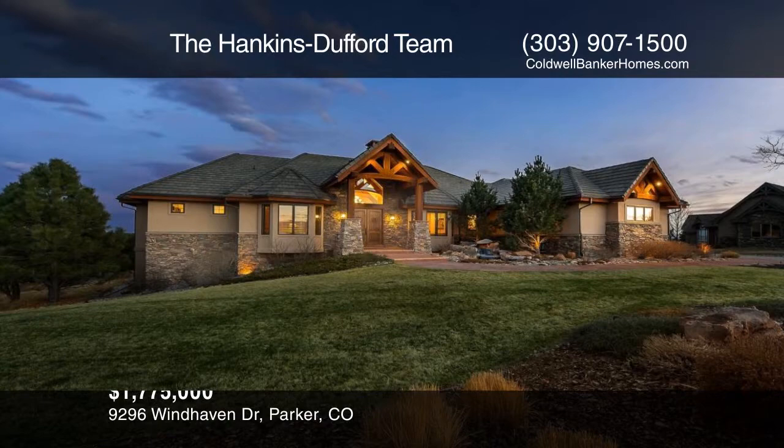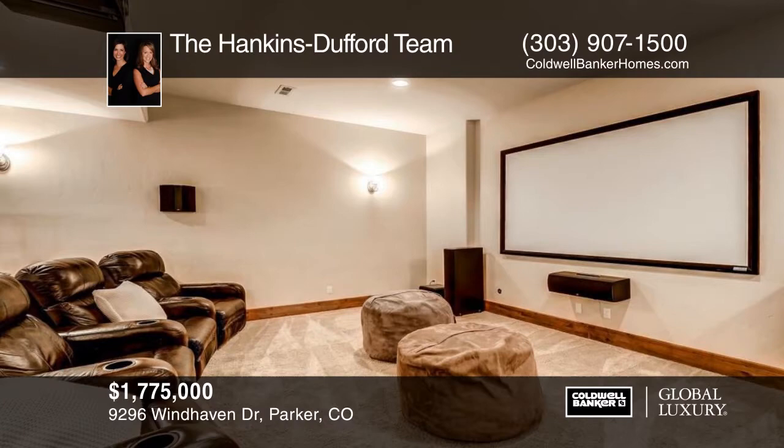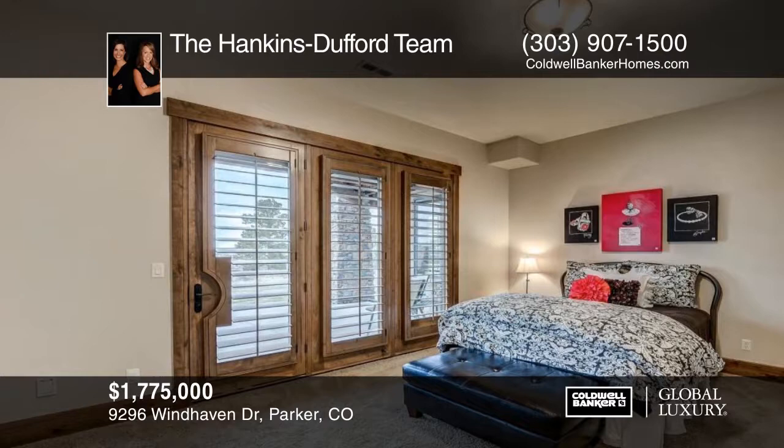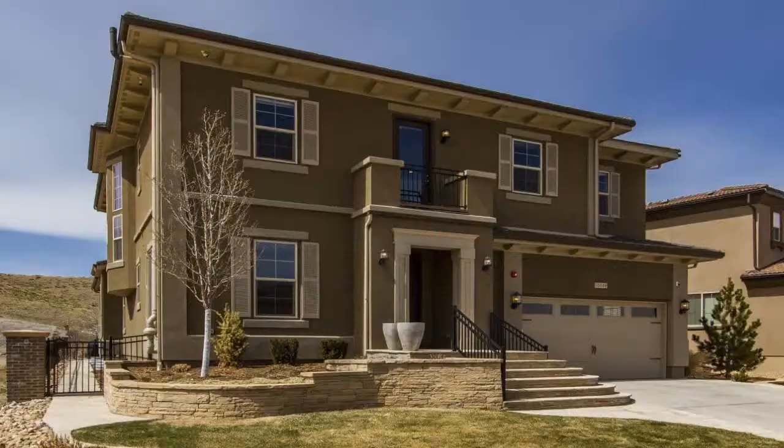Located on the ridge in the Timbers, you'll find this extraordinary walkout ranch. It sits on over two treed acres with breathtaking Colorado views. The great room has soaring ceilings and a gas fireplace. There's a cozy hearth area in the kitchen where the gas fireplace and the formal dining room has a buffet serving area. The walkout basement offers a theater room, wet bar, and custom wine cellar. The quality and detail here is unsurpassed and can be yours with a call to the Hankins-Dufford team.